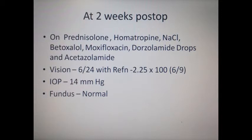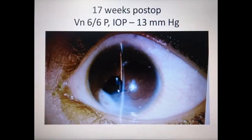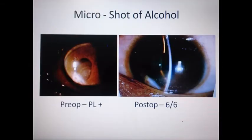Vision had improved to 6/9 with correction and IOP had come down to 14 mmHg with a normal fundus. At the end of 8 weeks, the patient was still on prednisolone, dorzolamide, and sodium chloride, with vision 6/9 and IOP 13. The cyst had shrunken, there was mild corneal edema inferiorly, and the endothelial count was 1676. At the end of 17 weeks, all medication was stopped, vision was restored to 6/6, and IOP was maintained at 13 mmHg without drugs. A micro-shot of alcohol was successful in restoring vision to 6/6 in a painful blind eye.